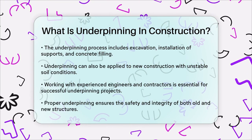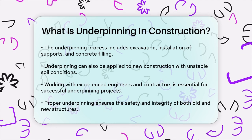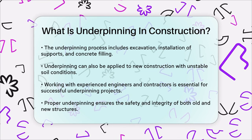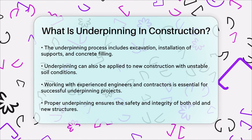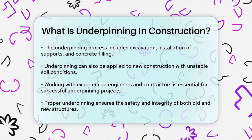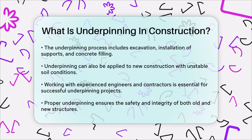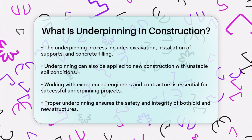To ensure the success of an underpinning project, it's crucial to work with experienced engineers and contractors who have a track record of handling such projects. They will be able to assess the situation accurately and implement the most appropriate underpinning method. In summary, underpinning is a vital technique in construction that helps stabilize and support existing foundations, ensuring the safety and integrity of structures — whether it's an old house or a new building, underpinning can make all the difference in maintaining the stability and longevity of structures.